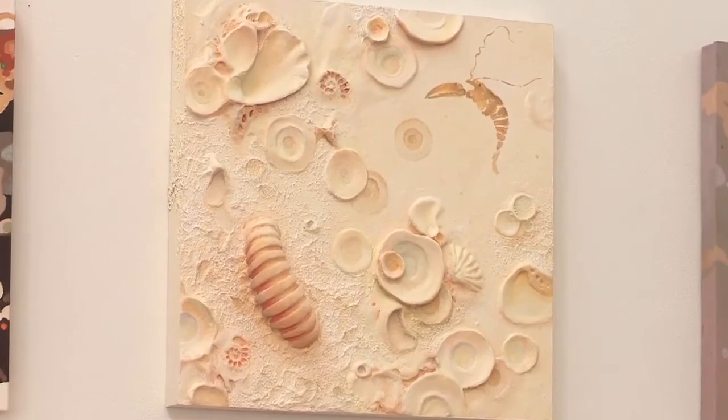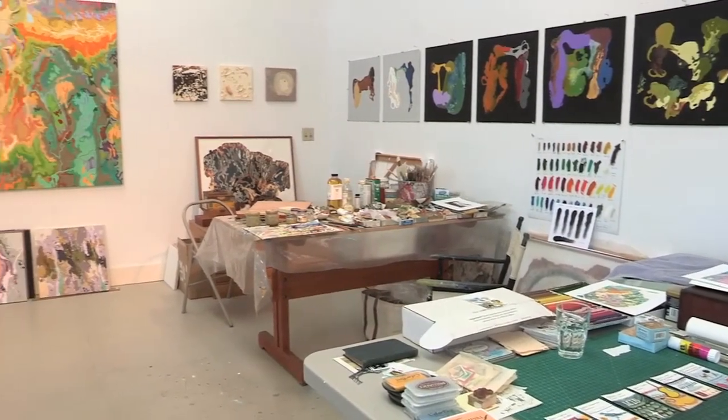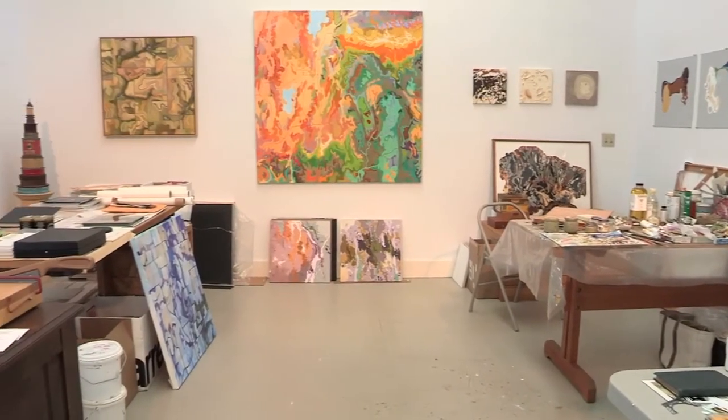The most exciting thing about being an artist is the fact that you can get up on any day and start something new. You can reinvent your life, and you can explore subjects as deeply as you want.